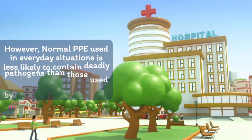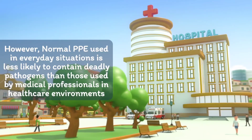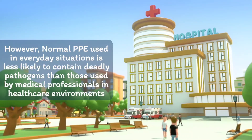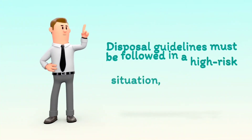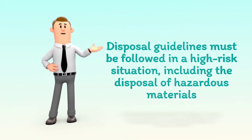However, normal PPE used in everyday situations is less likely to contain deadly pathogens than those used by medical professionals in healthcare environments. Disposal guidelines must be followed in a high-risk situation, including the disposal of hazardous materials.